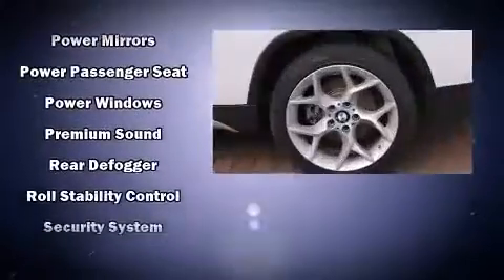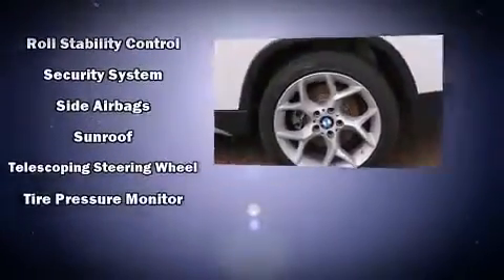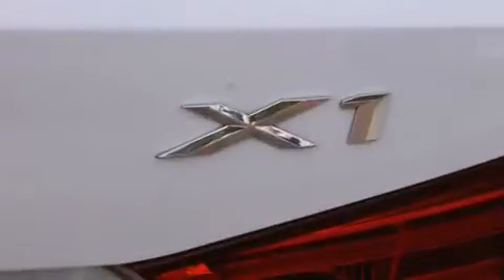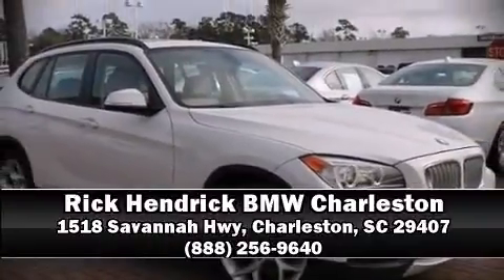This vehicle has achieved certified pre-owned status by passing BMW's rigorous certification process. Our knowledgeable sales staff is available to answer any questions that you might have. Call now to schedule a test drive.